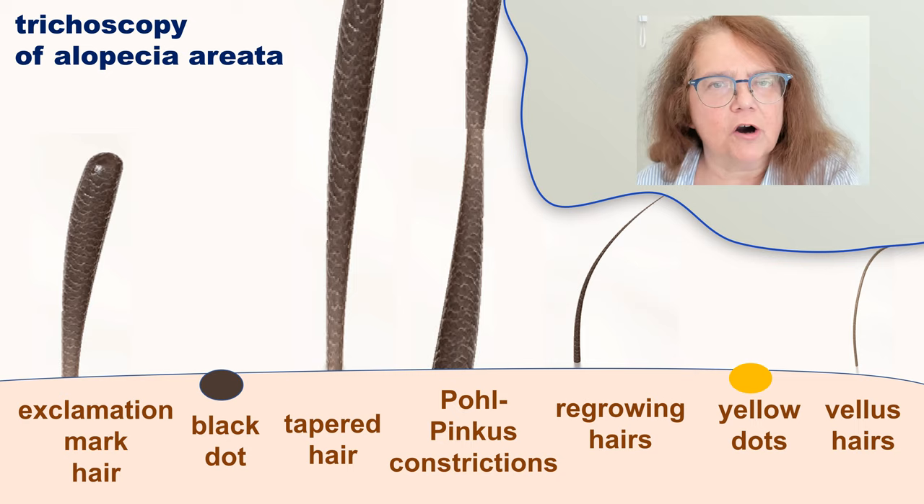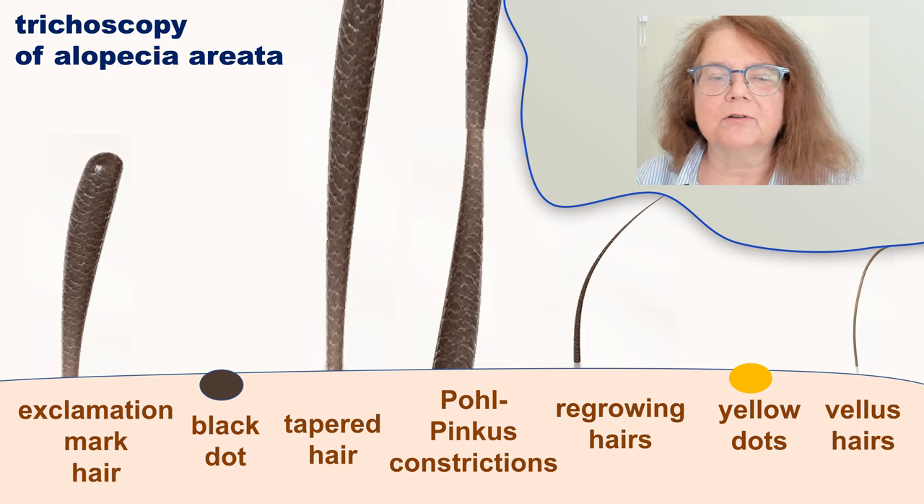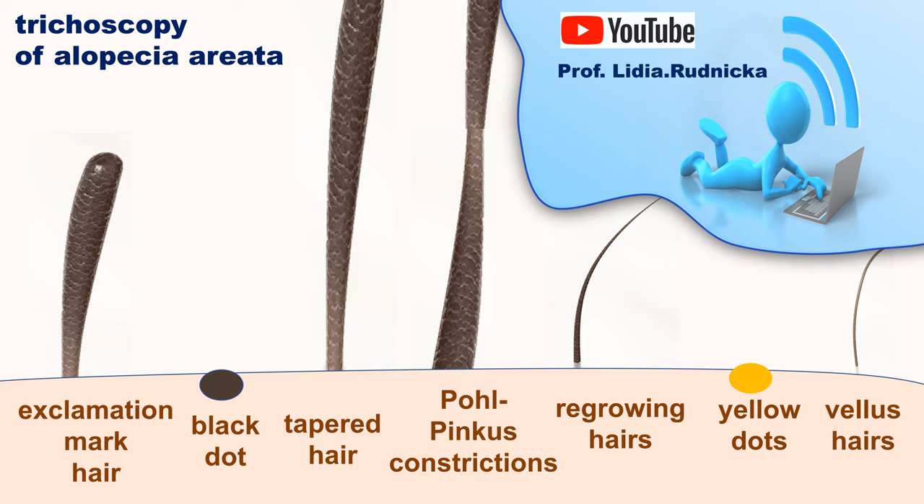Today I touched on some specific trichoscopy structures in alopecia areata: the exclamation mark hairs, the pohl-pinkus constrictions, and the yellow dots. I was not talking in detail about basic trichoscopy of alopecia areata because most of you are experts. But if somebody would like to look at basic trichoscopy, I have some YouTube videos available, and you can find an instruction on how to make a basic diagnosis of alopecia on the basis of trichoscopy.